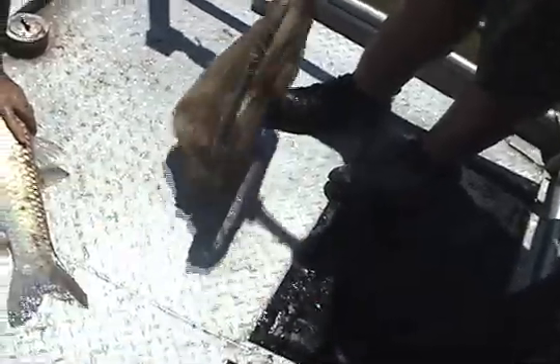Grass carp have been in the U.S. since 1963 and were brought to the U.S. to be stocked in ponds and lakes to control aquatic weeds. However, they are banned in 12 states, including Michigan.